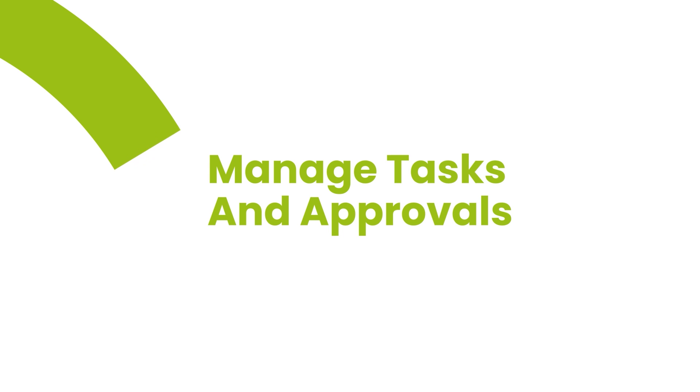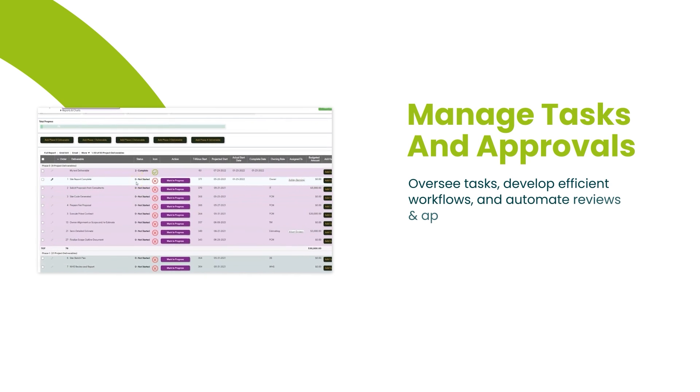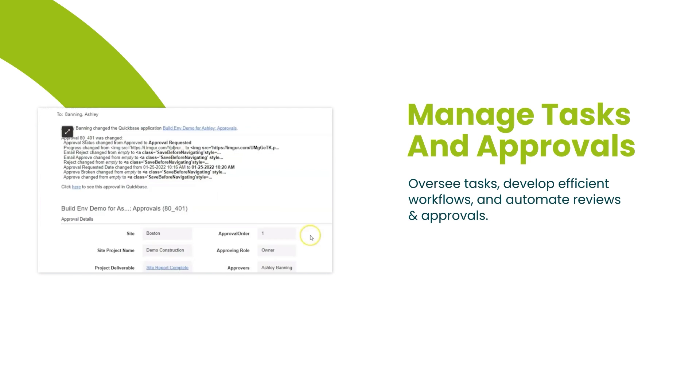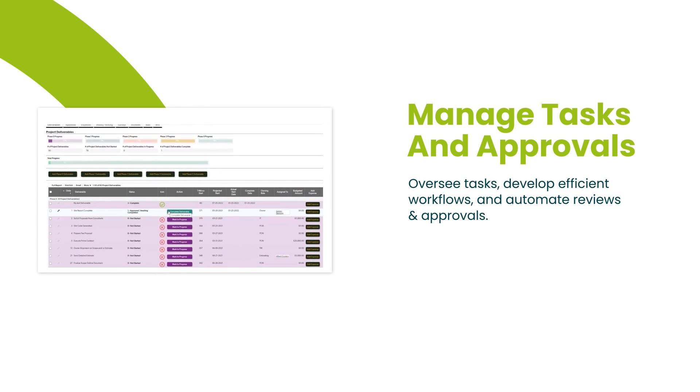Secondly, it allows you to manage tasks and approvals effectively. QuickBase helps you oversee tasks by creating smart workflows that automate the review and approval processes. This streamlines your task management and decision making, making your projects run smoother.